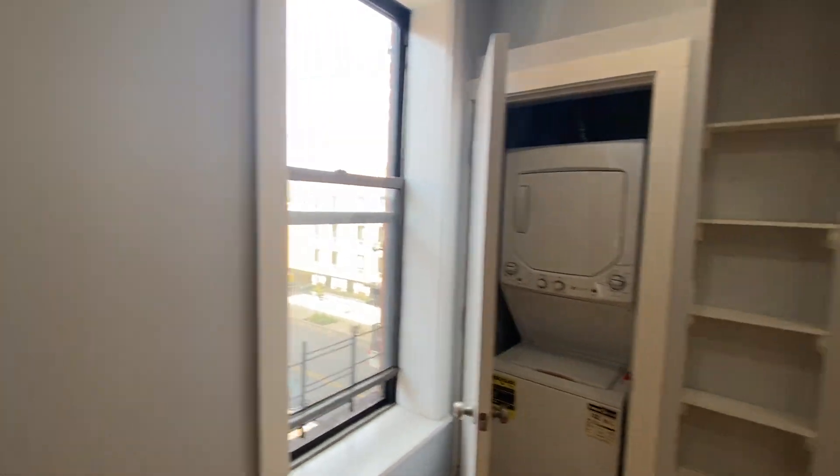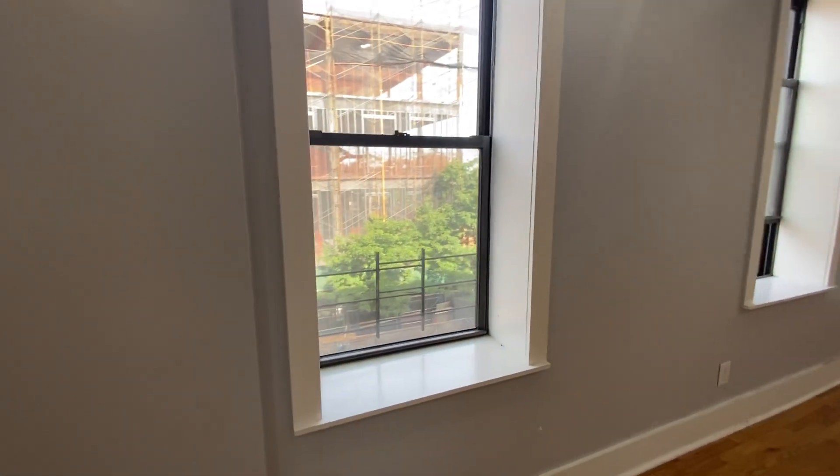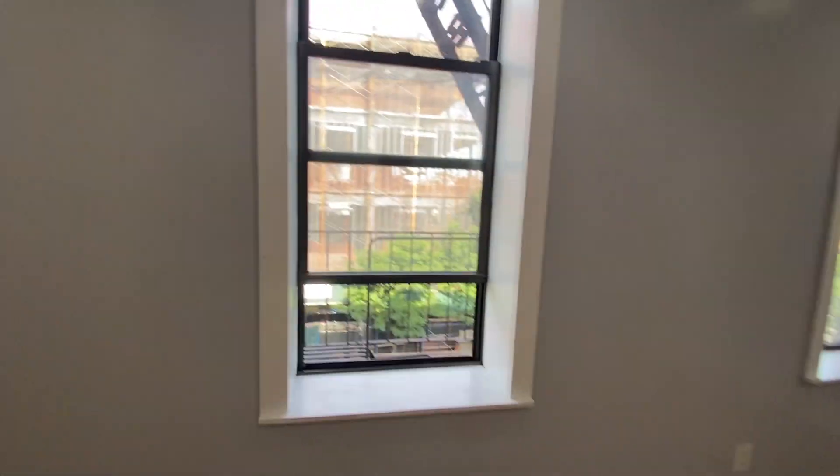Come around here — this is the living and dining room space. What's really awesome is you have windows on three exposures: windows to the north, windows to the east, and windows to the south. That's really cool.